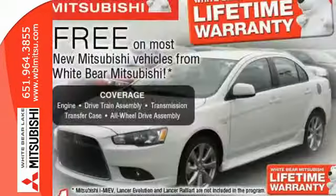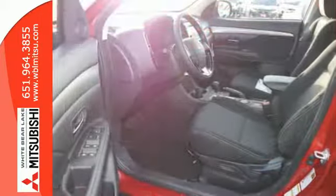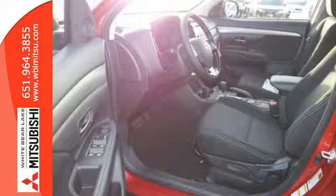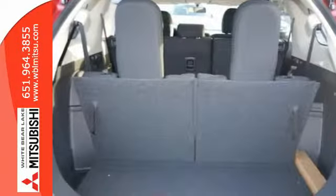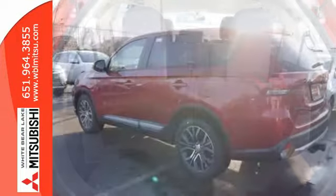You'll love features like Hill Start Assist, Eco Mode Switch, and the Fuse Hands-Free Link System, which allows you to access your phone and media players with the sound of your voice. This spacious Mitsubishi is waiting for you and your family.